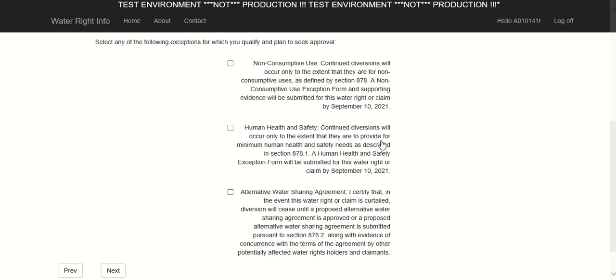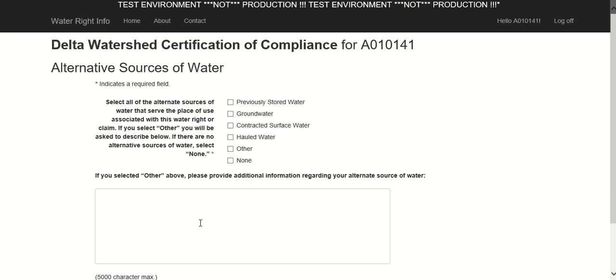This page requires you to indicate if you have an alternative source of water that you can use to serve the place of use associated with this water right or claim. For example, you may have a reservoir in which you stored water last winter that you are able to draw from if this right is curtailed — in that case, select previously stored water. Other options include groundwater, contracted surface water, hauled water, other, and none. You should select all options that are alternative sources of water to this right or claim. If you select other, please provide additional information in the text box below. When you are finished, click Next.